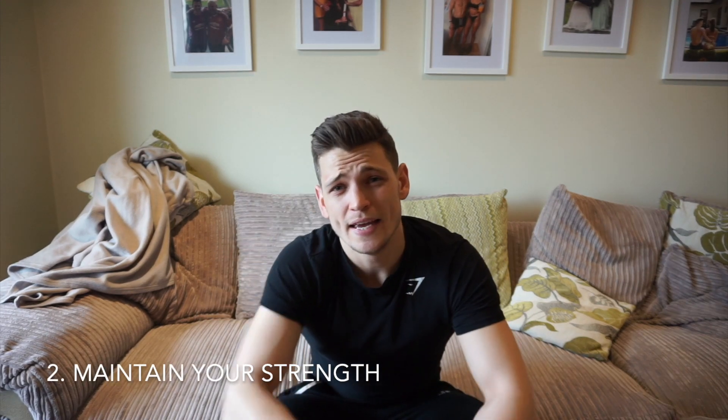Moving on to number two: maintain your strength. A very easy way to see if you're losing muscle is when your strength starts decreasing. For example, if you're currently doing a deadlift for 100kg for five reps, in six weeks' time you want to still be able to do that 100kg deadlift for five reps. If it drops to three or four reps, you're losing a bit of strength. If that occurs, you might need to change your volume and training frequency, think about having more rest days, and allow your body to recover a bit more.